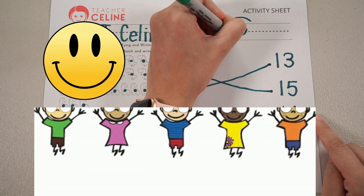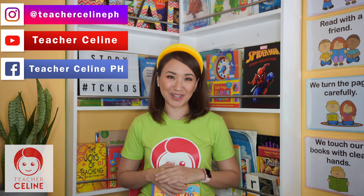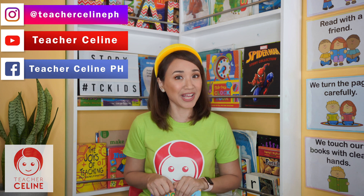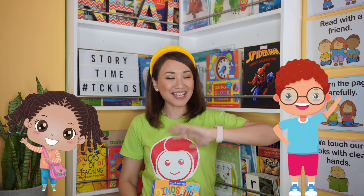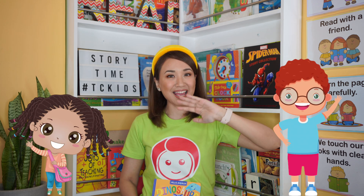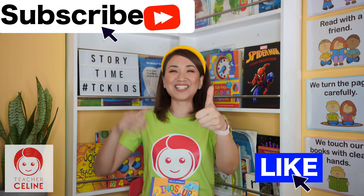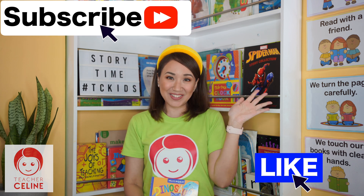Wow, I'm so proud of my TC Kids. That's the end of our fun lesson for today. I hope you enjoyed learning with Teacher Celine. But before we end our session, let's sing our goodbye song. Everybody arms up, get ready! It's time for us to go, we had a happy day, we'll see you all again, we'll see you there, my friend. Can everybody say goodbye? Thank you, Teacher Celine. If you enjoyed this lesson, please don't forget to like and to subscribe to my channel. See you next time, kids. Goodbye!